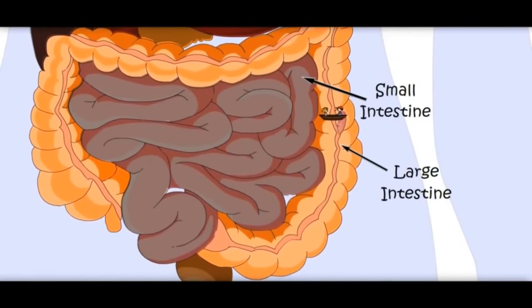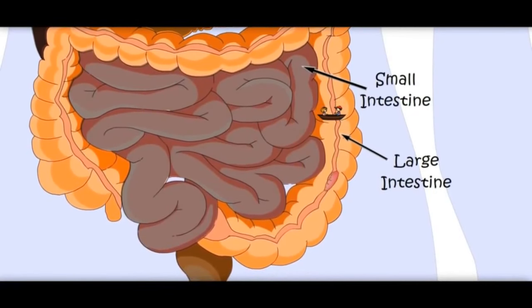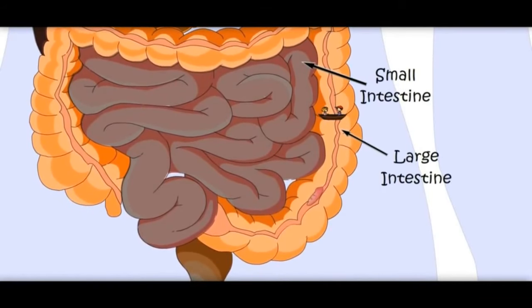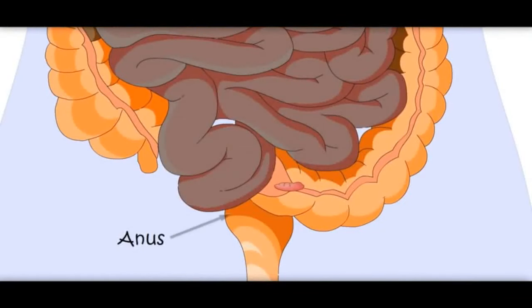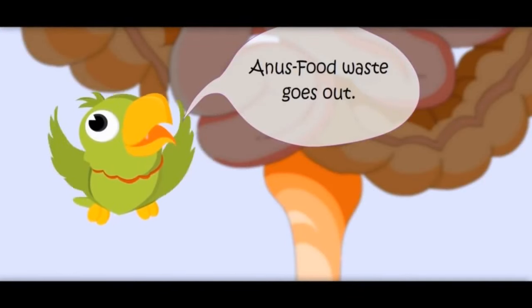Now this is becoming very thick. Let's go back. Now it is food waste which the body does not need. It would go out of the body through the anus.